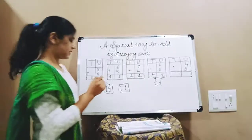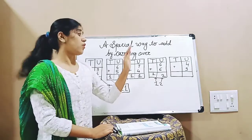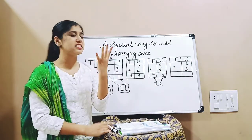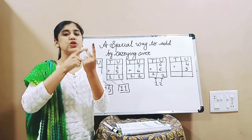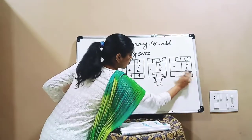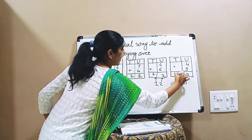Next number is 4 plus 9. In this, which is the bigger number? 9 is the bigger number, so we will keep 9 in our mind. Which is the smaller number? 4 — that we will take on our hands. So after 9, what comes? 10, 11, 12, and 13. So what is the answer? 13. 3 will go at the ones place and 1 at the tens place.